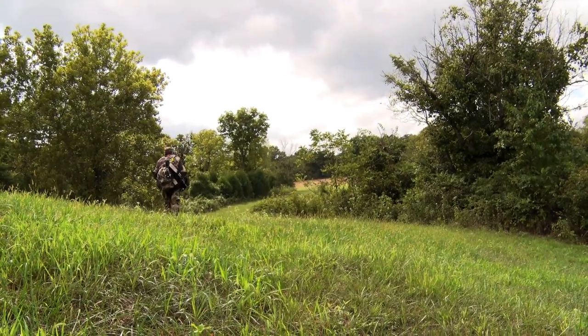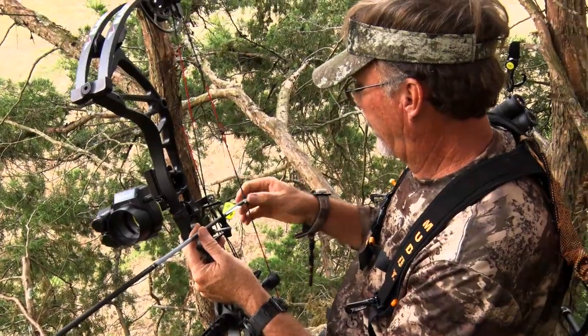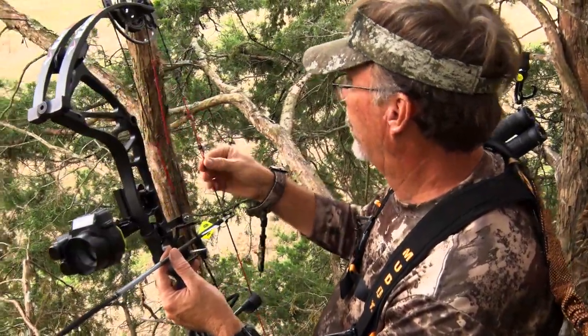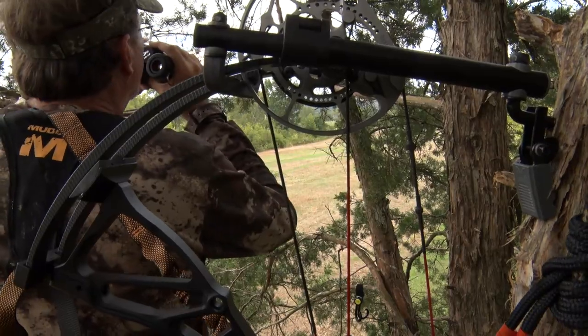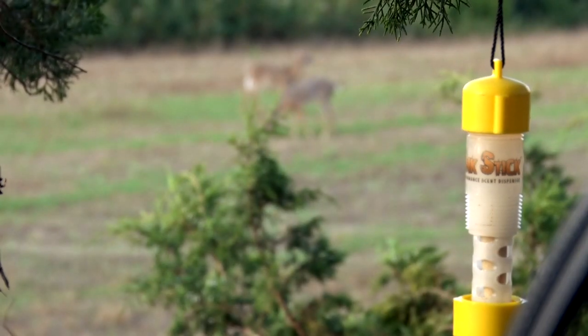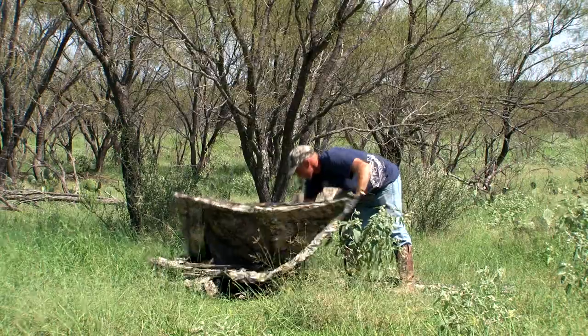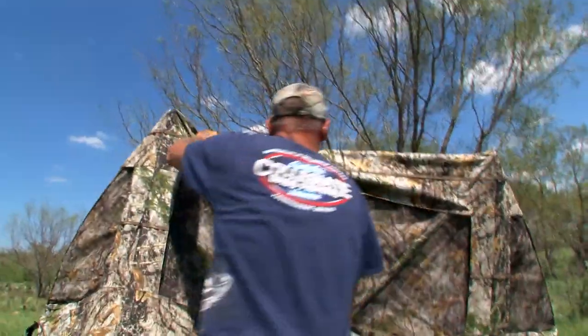I love to be up elevated in the stand — tree stand, ladder stands, leaning ladders, whatever it may be. I just love that feeling; you can see things, you get the fresh air blowing in, you get a little more freedom. The reality is there's not always the perfect tree where the deer want to be to be able to do that, and that's where the pop-up comes in.